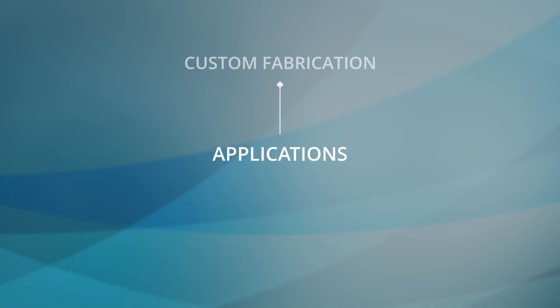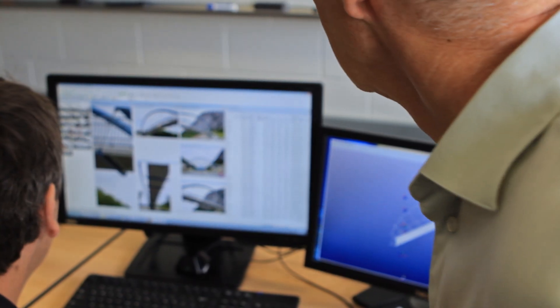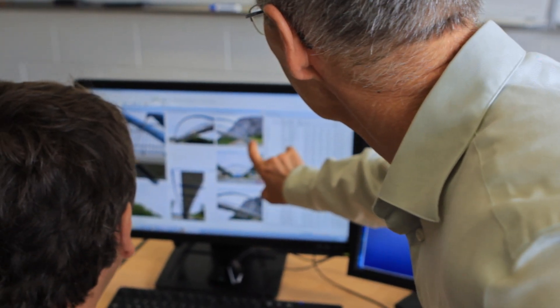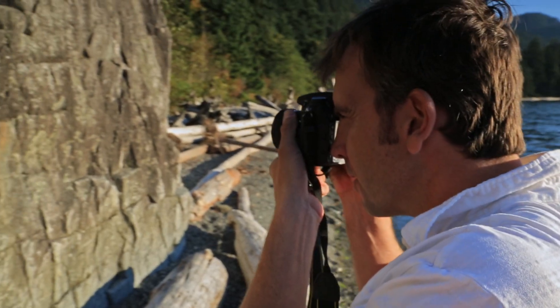Photomotor's main uses are in custom fabrication, digitization of 2D industrial templates and forensic reconstruction. Photomotor is accessible to many due to its reasonable cost, its well-designed interface and by using any camera as a measuring device.